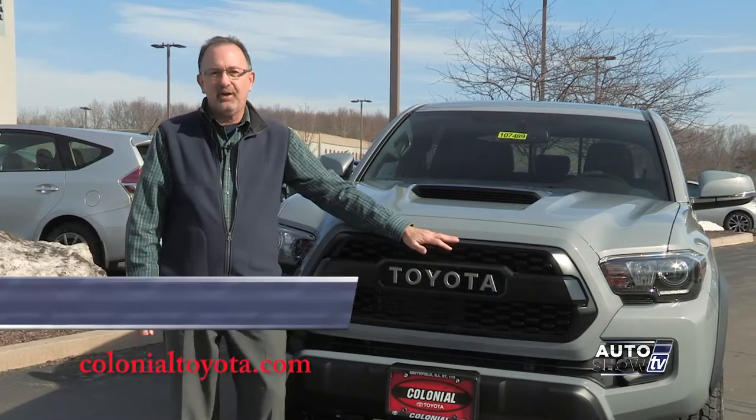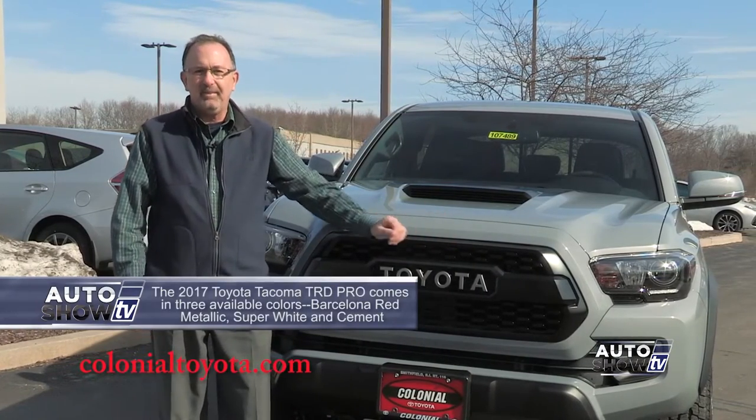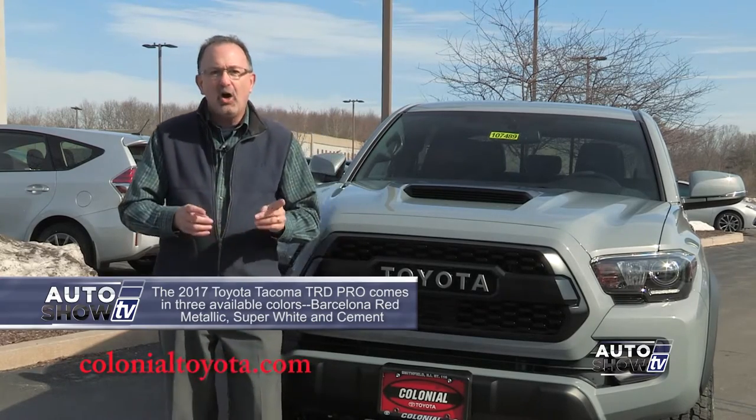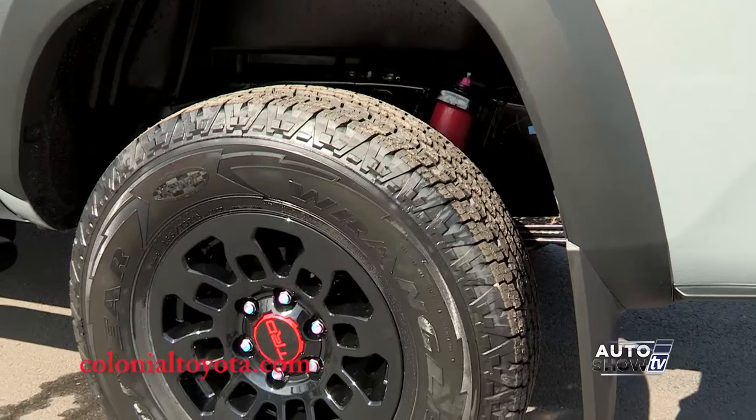It has the heritage-inspired Toyota front grille, projector beam headlights, LED daytime running lights, LED fog lights, and all-terrain tires with black alloy wheels.